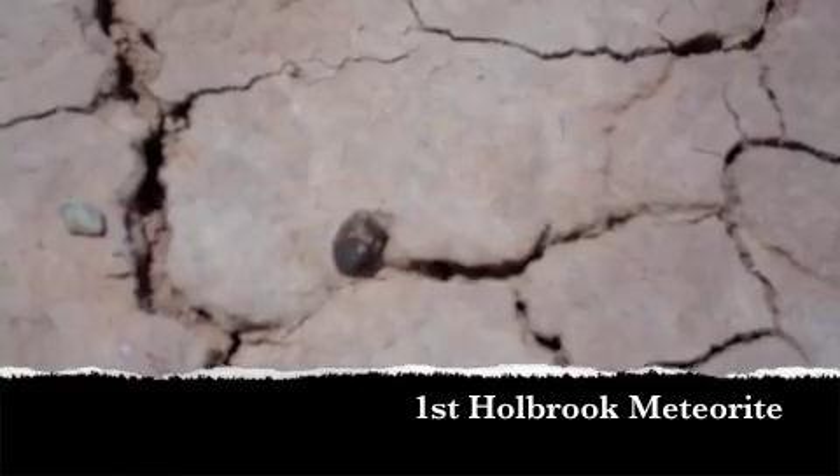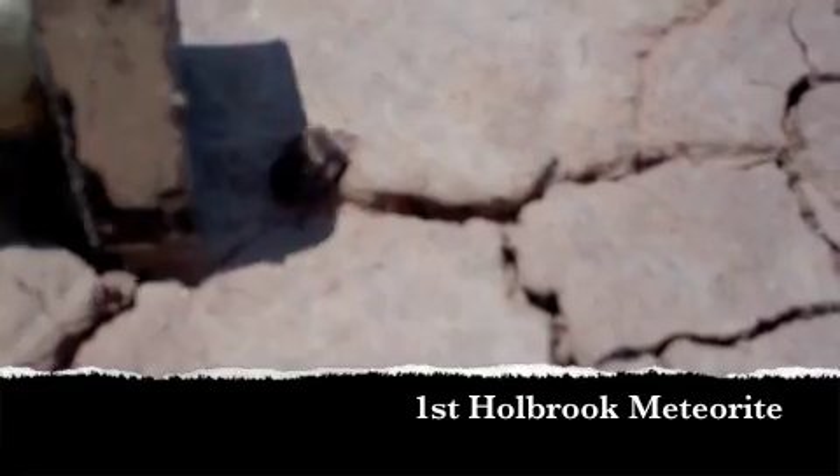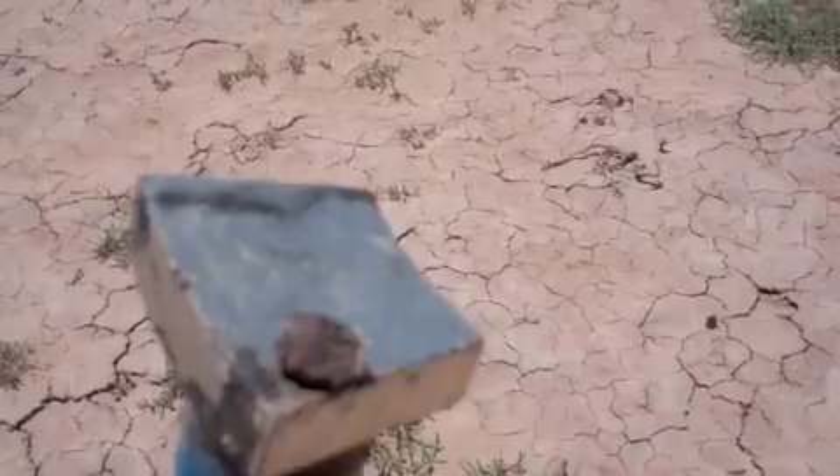Right there it is. You can watch it jump to the magnet, which is ever so slight. But nonetheless, I found my first Holbrook. I am pretty happy, pretty stoked, finding the first one within 10 minutes. This is Jason Snyder, amateur meteorite hunter down at Holbrook. We're going to continue the hunt, see if we can't find some more meteorites.